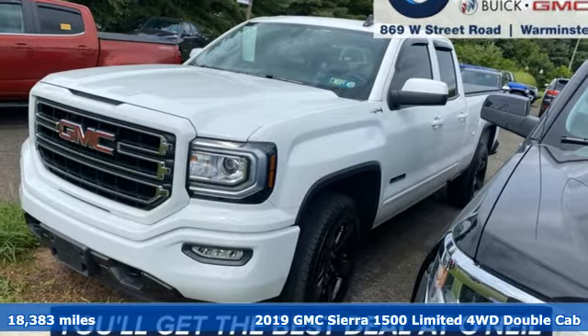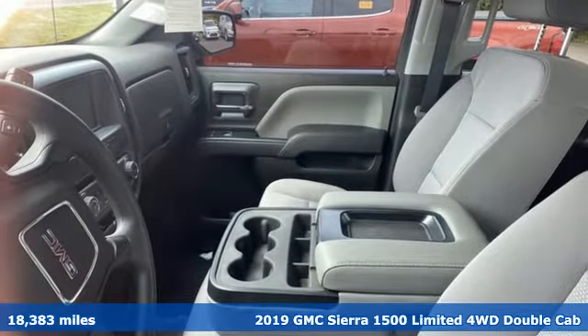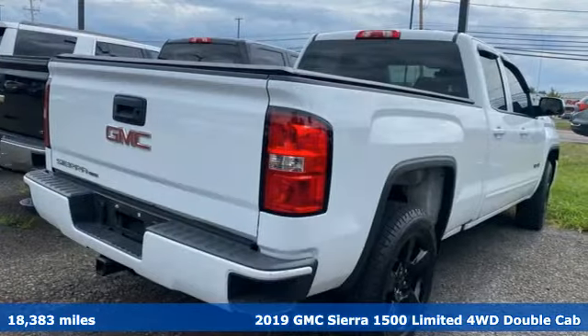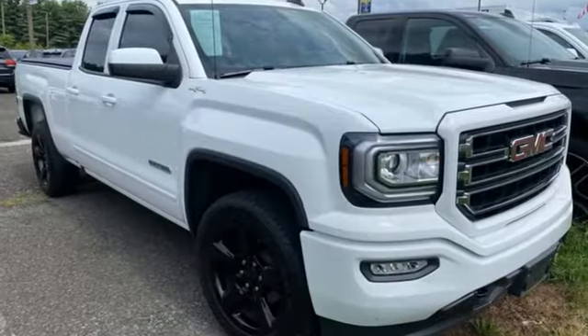It's a 2019 GMC Sierra 1500 Limited. This is a truck with a work ethic to match your own, one that doesn't stop at good enough. It comes with the features you need, and better yet, want.